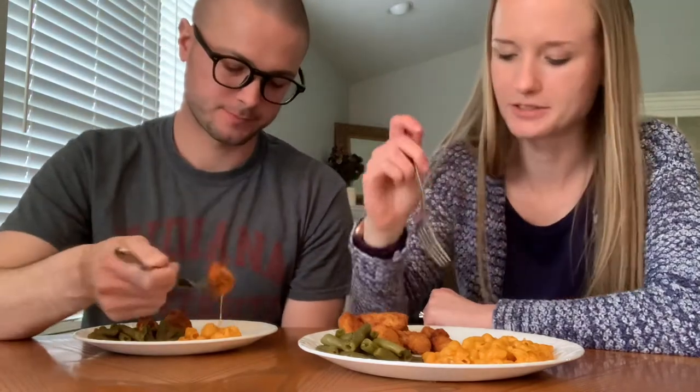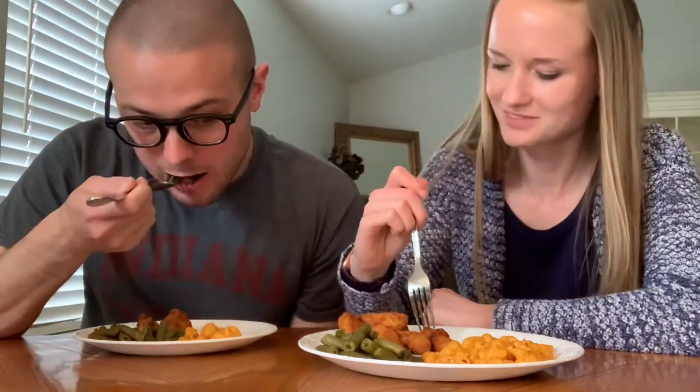It looks like a Chick-fil-A chicken nugget. Are you trying it? Chicken nuggets are a win. They just need a little bit of pickle juice. Chicken nuggets are good. Those are good.